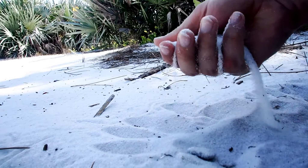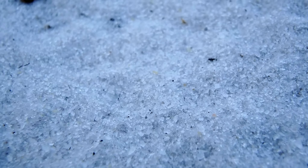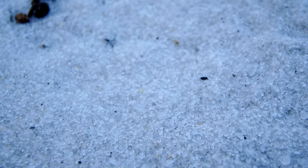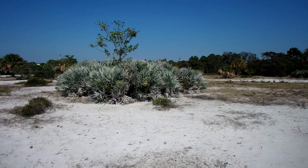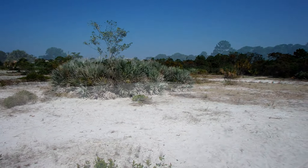Scrub habitats like this are characterized by well-drained, nutrient-poor, sandy soils. That means rainwater easily drains down through the loose sand and out of reach of most plants. This results in special adaptations like deep tap roots or large shallow root mats that help trap whatever rain is available as it falls.